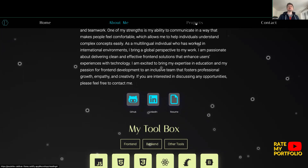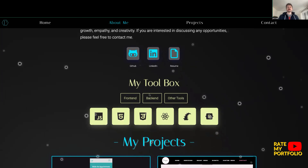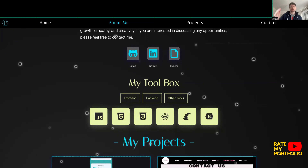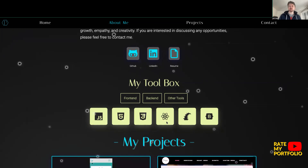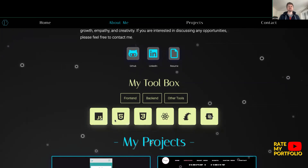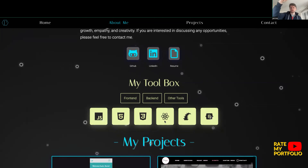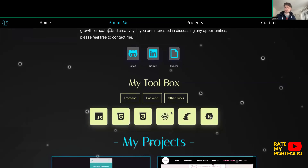Scrolling down, I'm immediately drawn to Paulette's toolbox. Clicking 'Front-End' shows the different programs and software that Paulette is fluent with, which is really encouraging. One thing I will say is that for non-techies looking at this, it might be worth giving an explanation of what these icons are. Maybe a title tag or some kind of pop-up explaining that this is React, for example.